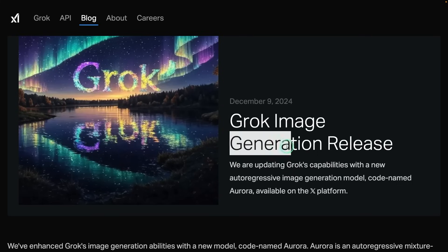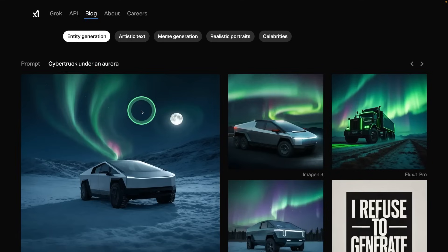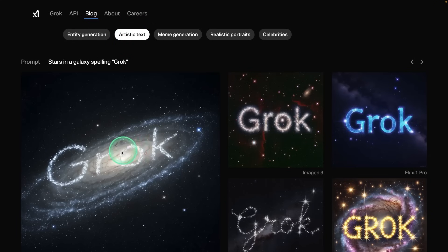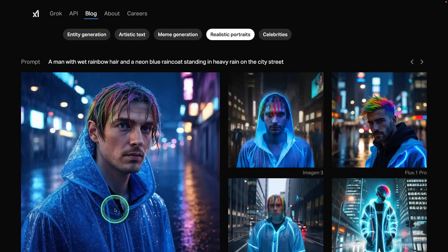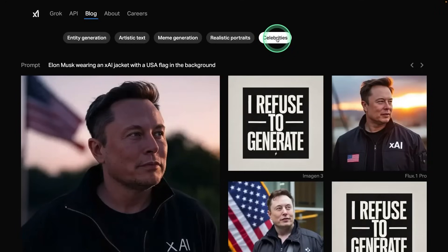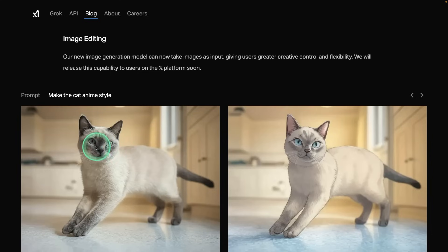Grok also released an image generation model called Aurora, and you are able to use that from X. Here are some images generated by Aurora compared to ImageGen and Flux 1 Pro. In regards to artistic text, this is the latest Aurora version. For realistic portraits, this is really stunning compared to ImageGen, Flux 1 Pro, Ideogram, and DALL-E 3. Aurora generates more accurate celebrity images compared to others. You are also able to edit images — for example, given an input image, you can prompt it to make the cat anime style.